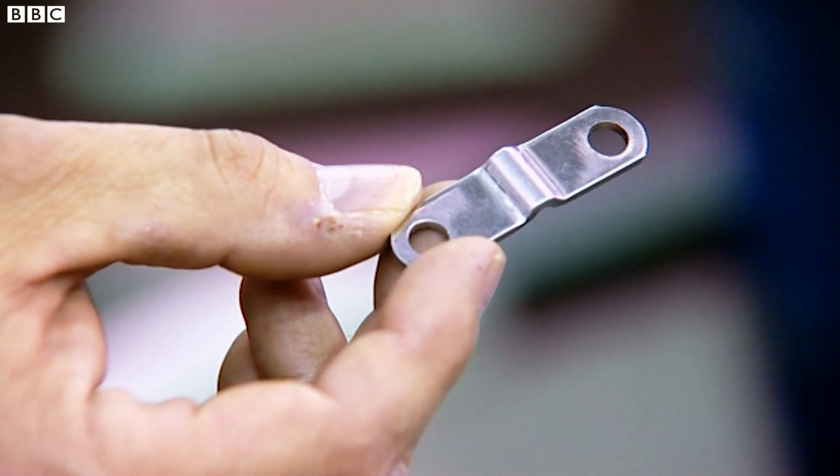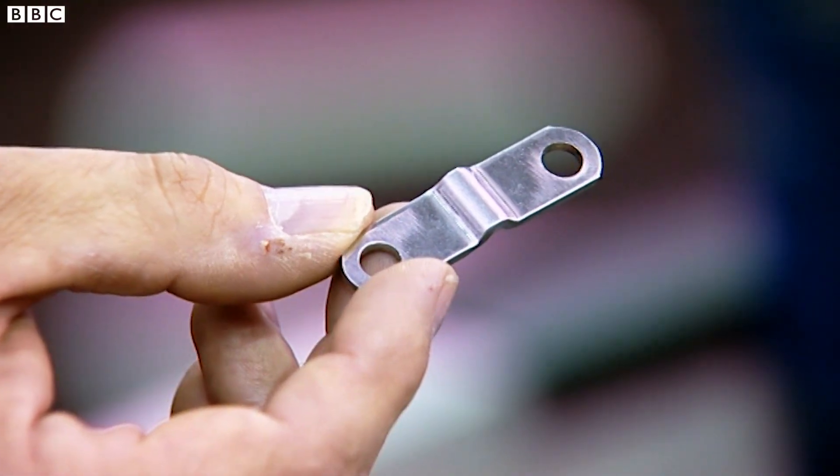A device like this has already been fitted onto the very latest aircraft seats.